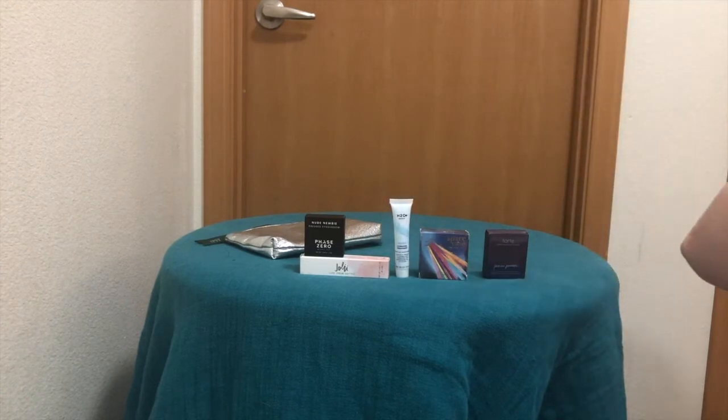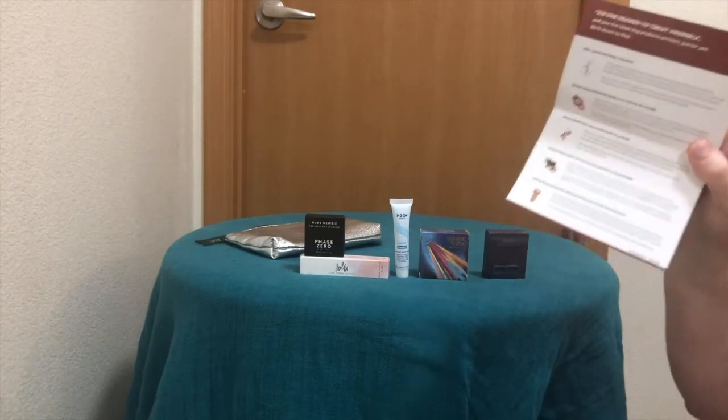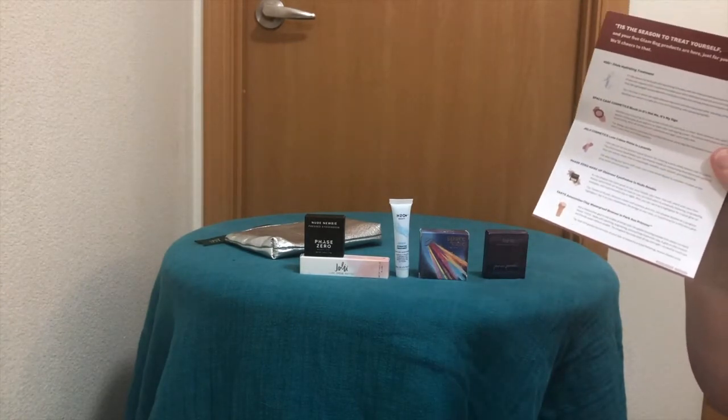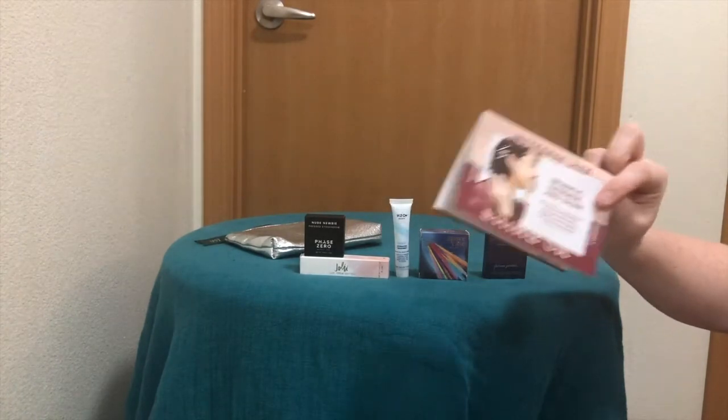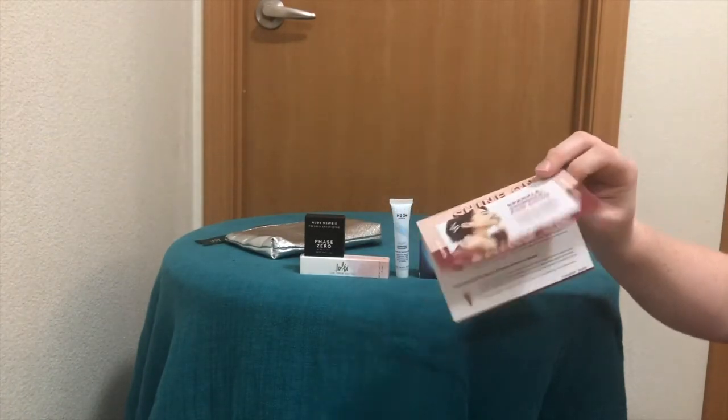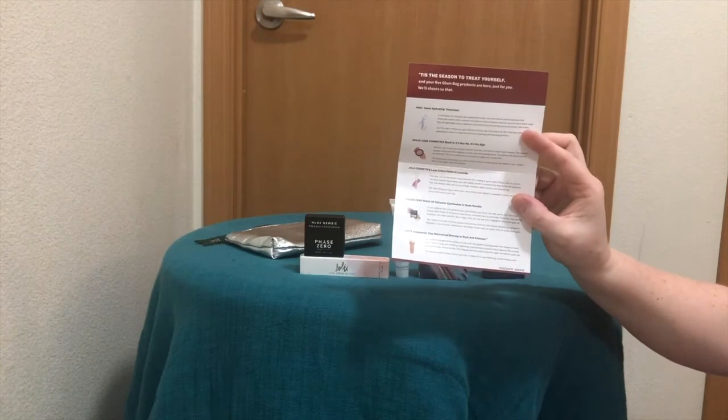Then we have H2O Beauty Oasis Hydrating Treatment. So there are our five products. And this is December 2019 — it says right there, December 2019.